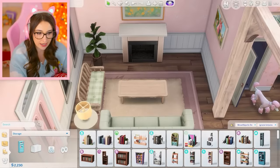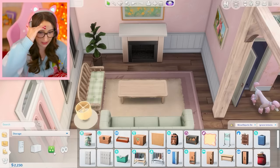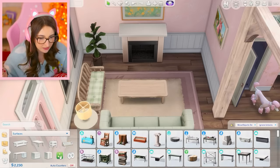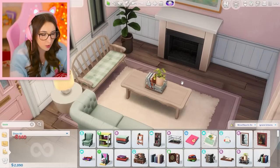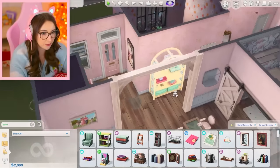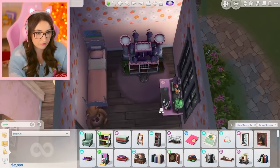Do you know what I would love to have? I can never find it — I literally search for it because I can never find it. It might be in surfaces. The item: 'to be read book basket.' Where is this? It's in decorations? What else can I do while I'm just decorating around? Maybe I can make this a little bit bigger. That's so cute.